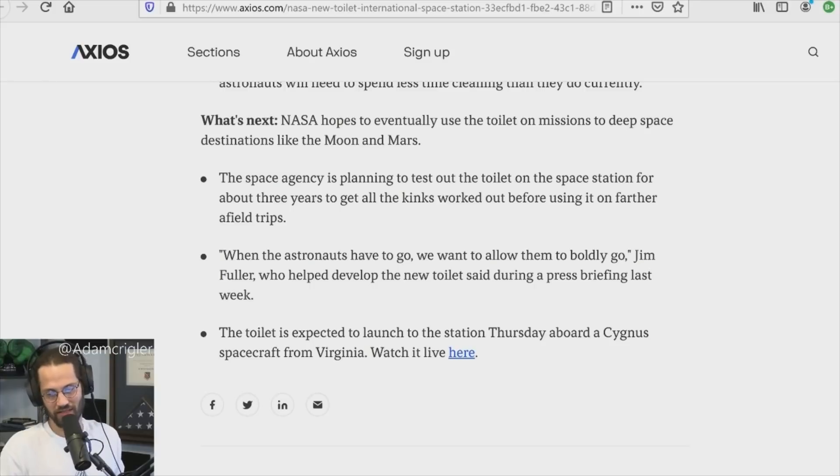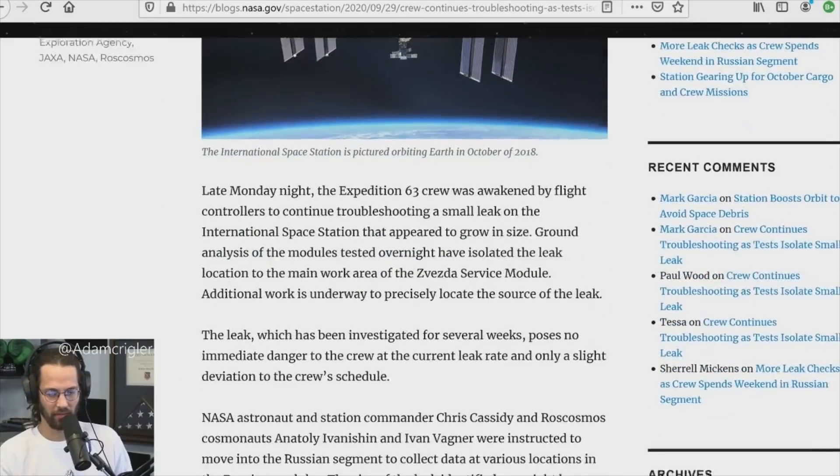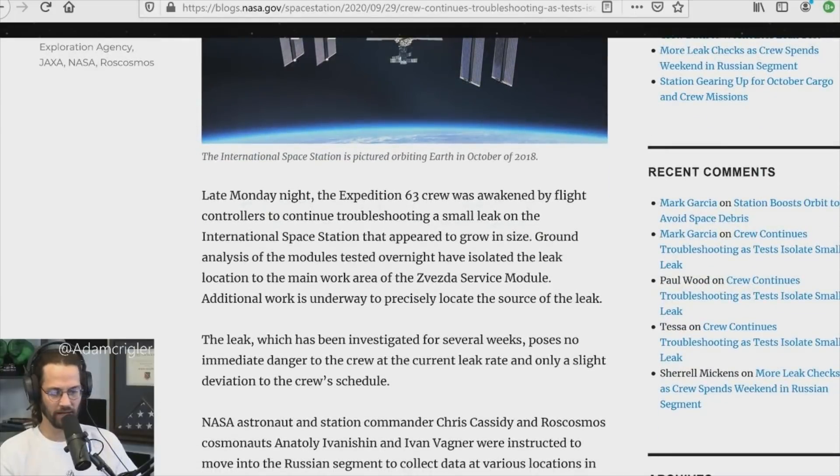I have some more space things to talk about. There was a leak on the ISS — I think it was a few weeks ago — in the Soyuz, the Russian capsule. They had to isolate sections while running tests to find where the leak was. The Expedition 63 crew was awakened by flight controllers to continue troubleshooting a small leak on the International Space Station that appeared to grow in size.